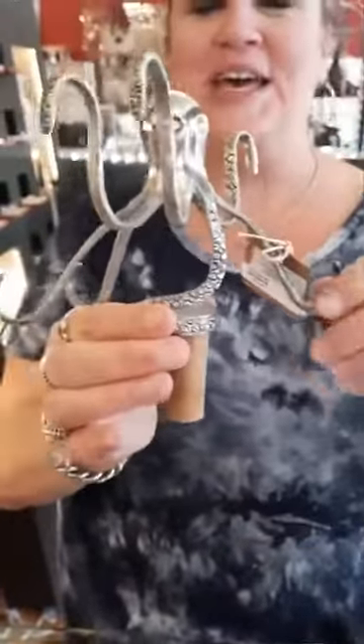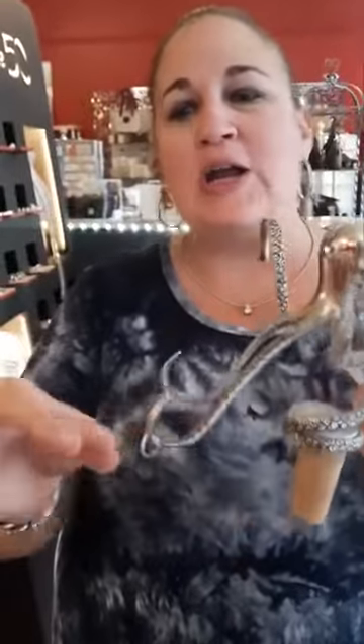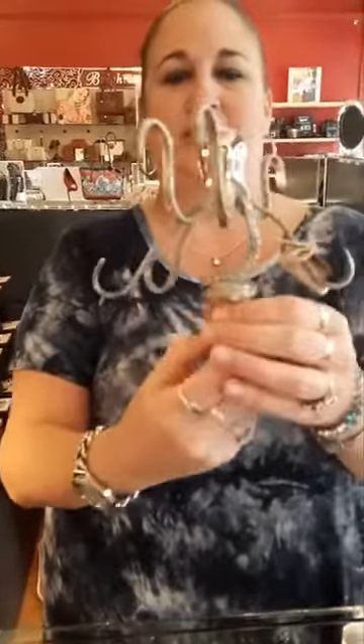Then we have this little fella — he's so cute, a little octopus wine stopper, and he's $20. You could easily put a card in here, drape something from it, add a little gift card — whatever you want. He's just so adorable!